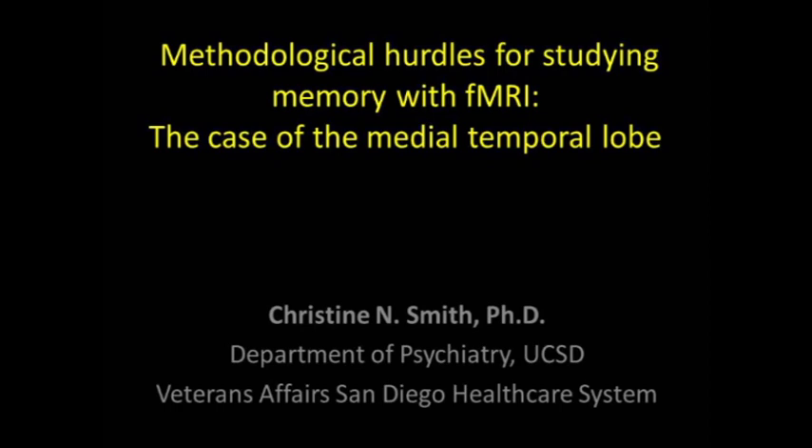Today I'm going to talk a little bit about the history of fMRI research using memory, and then I'll talk about the progress that's been made since that time.